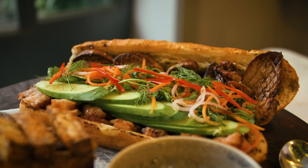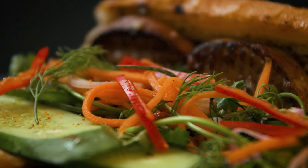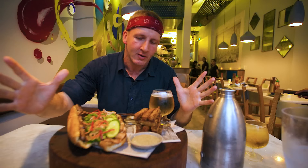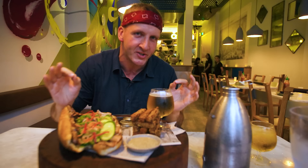Here we are — our clickbait moment of redemption, the $100 banh mi. It is here. It is real. I can't wait to try this.